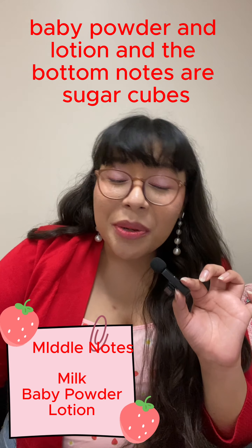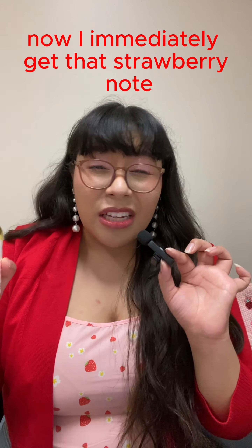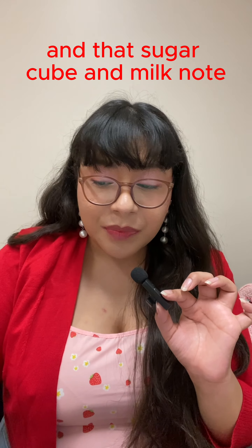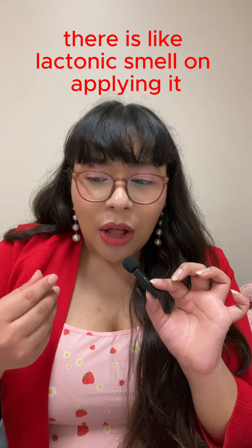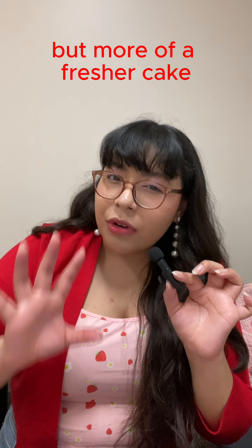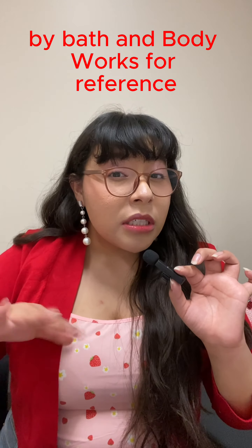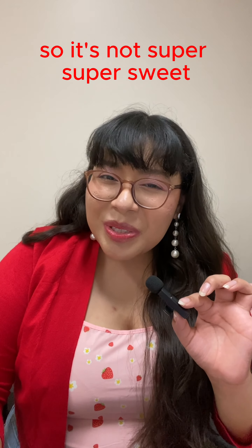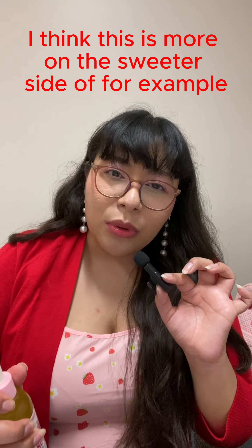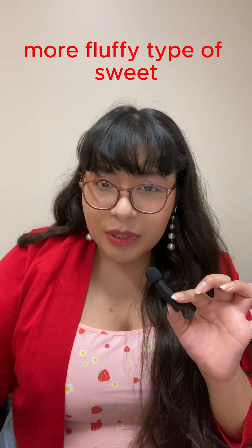The middle notes are milk, baby powder, and lotion, and the bottom notes are sugar cubes, amber, and caramel. I immediately get that strawberry note and that sugar cube and milk note — there's almost an electric smell on applying it, almost like a cake but a fresher cake. It's not exactly very cake-like like Strawberry Pound Cake by Bath & Body Works, and it's not super sweet — more on the sweeter side like Sweet Tooth by Sabrina Carpenter, a fluffy type of sweet rather than a thick batter cake scent.